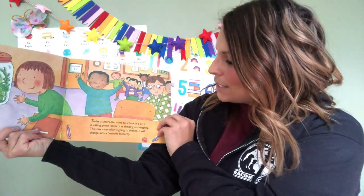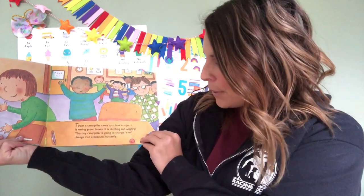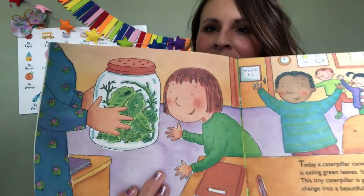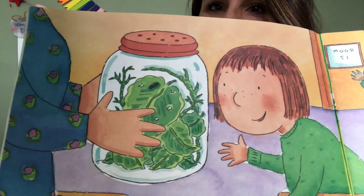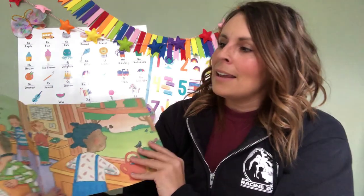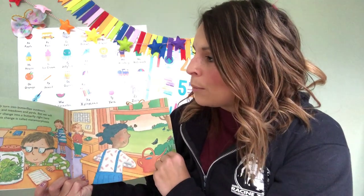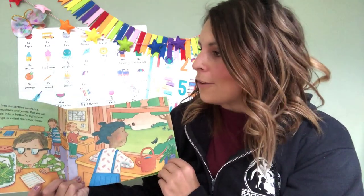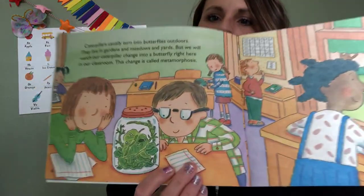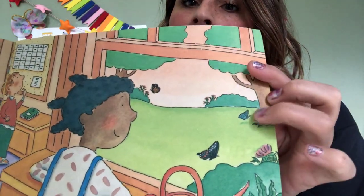Today a caterpillar came to school in a jar. It is eating green leaves. It is climbing and wiggling. It is a tiny caterpillar and it's going to change. It will change into a beautiful butterfly. Their caterpillar is inside a jar there. Do you see that? Caterpillars usually turn into butterflies outdoors. They live in gardens and meadows and yards, but we will have to watch our caterpillar change into a butterfly right here in our classroom.